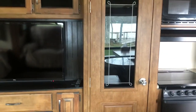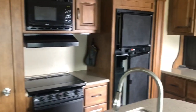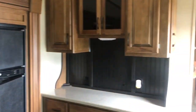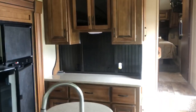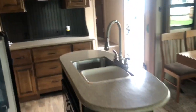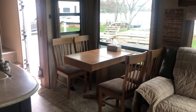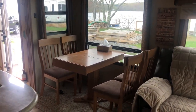There is the pantry, microwave and stove, and refrigerator. There is a bar slash hutch, the sink in the island, and the dining room table and chairs.